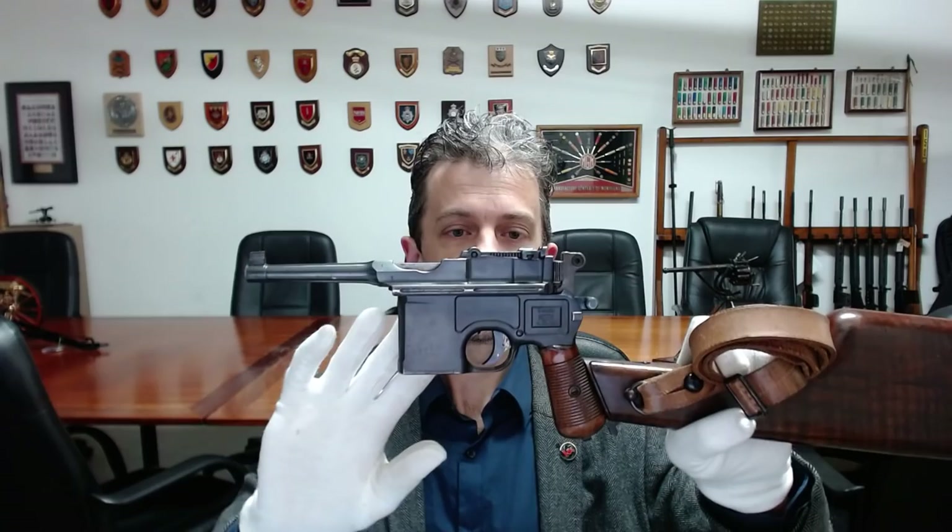Hi guys, Jonathan Ferguson here with another interesting historic firearm from the Royal Armouries collection to show you. And at first glance, it may not be that remarkable.